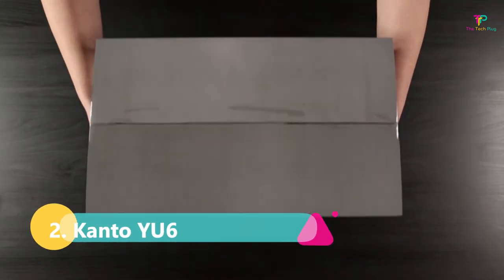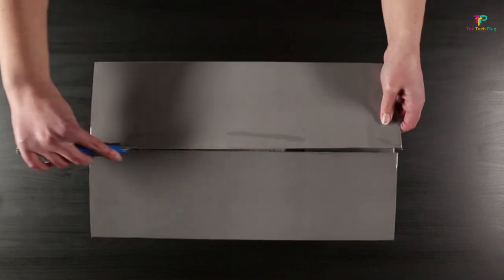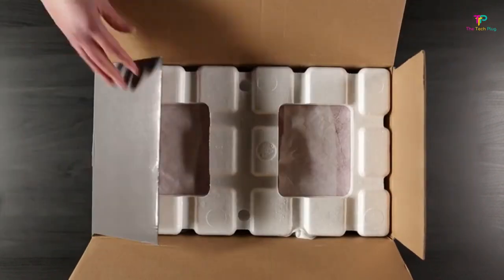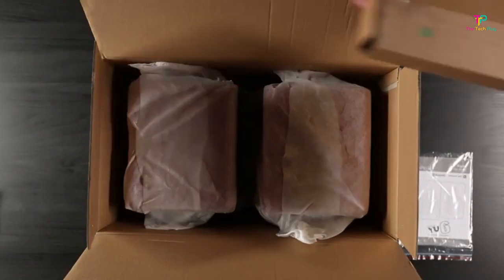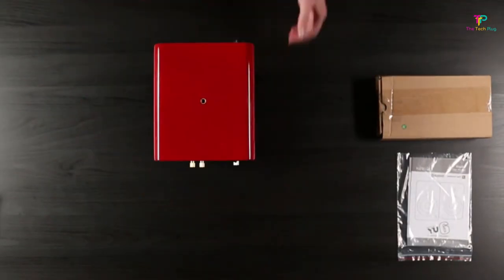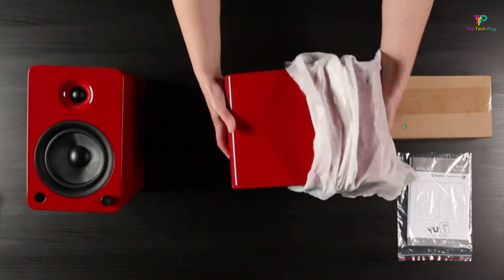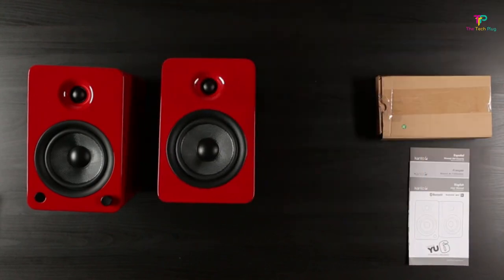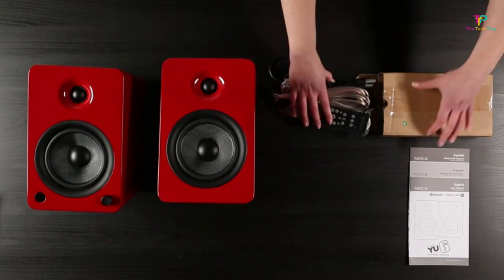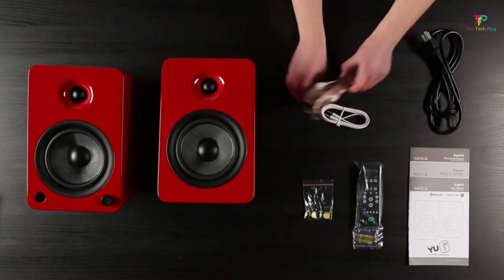At number 2, we have the Kanto YU6 powered speakers. When it comes to power, the YU6 doesn't disappoint with a Class D amplifier that pumps out 200 watts of peak power. This speaker will give you an incredible audio experience, making you feel like you're at a live performance. But it's not just about power — the YU6 is also visually stunning with a variety of finishes and color schemes to choose from, including bamboo, gloss red, gloss white, gloss black, matte black, matte white, and walnut.